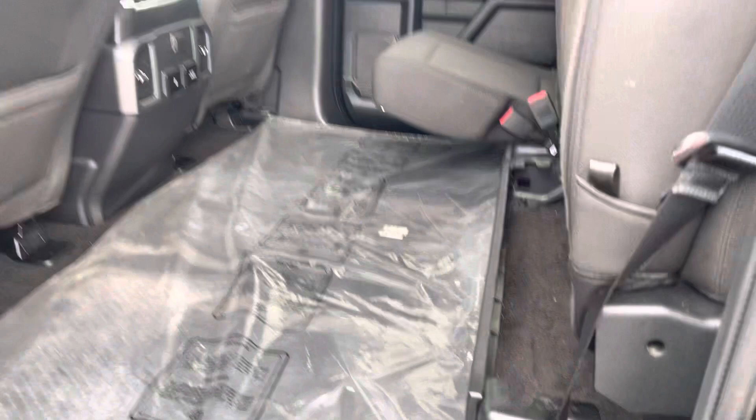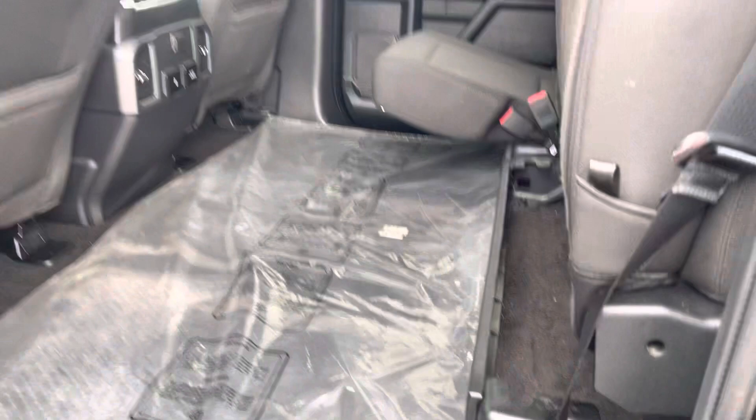Great space here in the back seat. You can see the floor mats — never been opened. Got your easy-to-fold back seats, 110 outlets in the back, AC in the back, and keypad entry on the side.